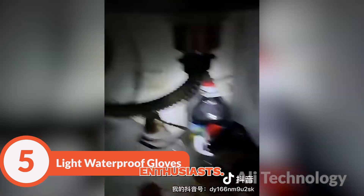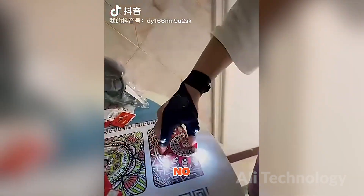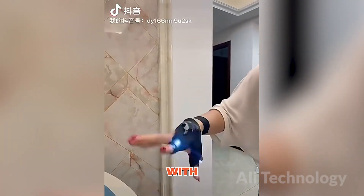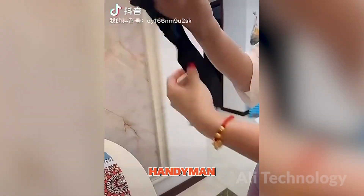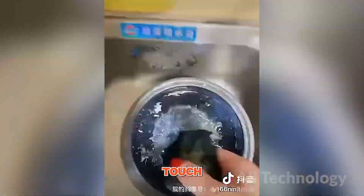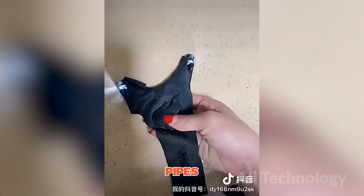Hey there, homeowners and DIY enthusiasts. Are you tired of fumbling around in the dark while tackling home repairs or plumbing emergencies? Introducing the Light Waterproof Gloves — the ultimate gear to shed some light on your home adventures. These gloves come with built-in LED lights right at your fingertips. It's like having your own personal handyman spotlight while you conquer household tasks. Imagine you're faced with a late-night plumbing issue, and with a simple touch of a button, these gloves illuminate your way under the sink. No more playing a guessing game with pipes and wrenches. These gloves are here to save the day.